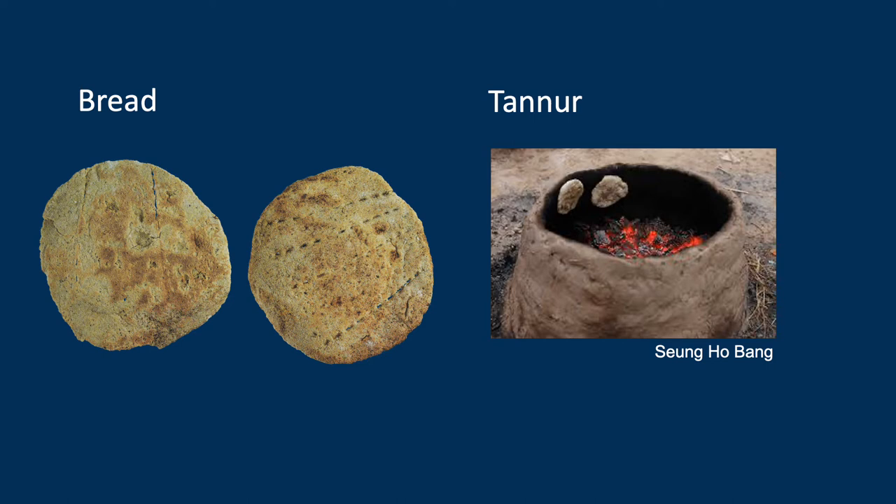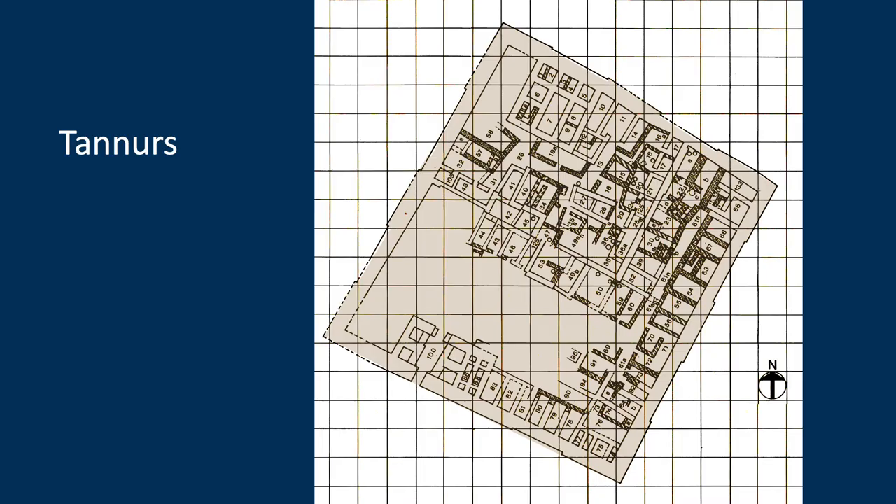Tabuns are cylindrical ovens that have been used in the Middle East since the Neolithic, and they're still used today — the dough is baked on the sides of the cylinder. Gluck found tabuns in various places throughout the site, mostly as a single tabun in a room or two tabuns, which is what you'd expect in a household. A family wouldn't need any more than one or two. But there were places where he found multiples in rooms, and I would call those bakeries.